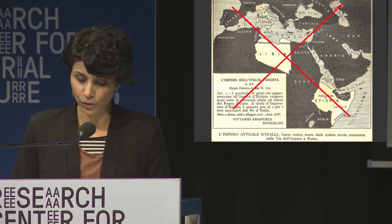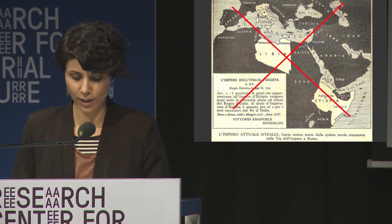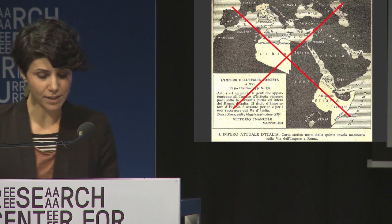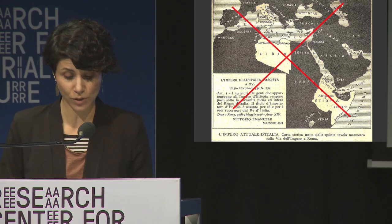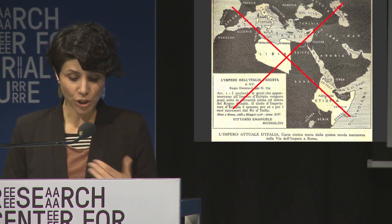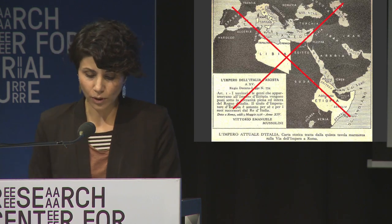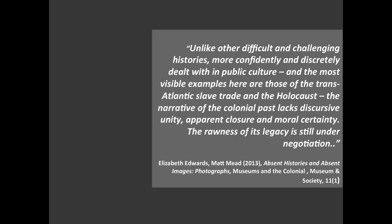This political background influenced other sectors of cultural and academic life. Until the latter part of the 20th century, Italy's colonial past was a largely neglected topic in historical studies. Only in the 1970s did a new generation of historians begin to study Italian colonialism, in order to deconstruct positive myths and perceptions, shedding light on the violence, the use of chemical weapons, detention camps, and so on. Despite the fact that since the 1970s much research has been carried out, in Italy the narrative of the colonial past lacked discursive unity and moral certainty, and the rawness of its legacy is still under negotiation.